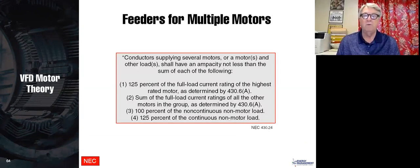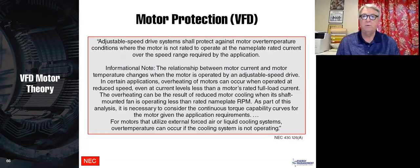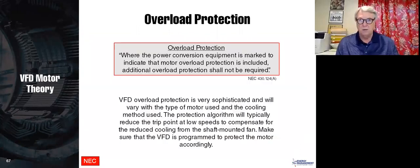Conductors serving several motors must have overload protection on each motor, and you can put multiple motors on a VFD. In general, overloads can be set up to 125% for a service factor motor, but we do not recommend that on a variable frequency drive. We recommend setting the full load current of the drive, which will trip if exceeded. This also covers motor protection under NEC 430-1.26.